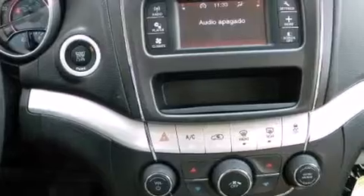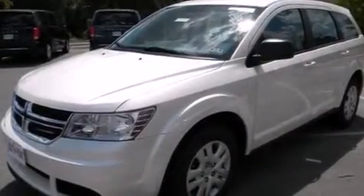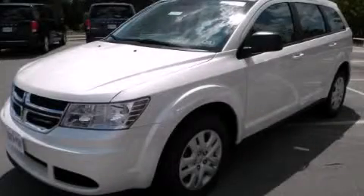Steering wheel controls, front and rear reading lights, heated side view mirrors, and a multi-link rear suspension. This automobile won't last long at this price — call and arrange a test drive now.